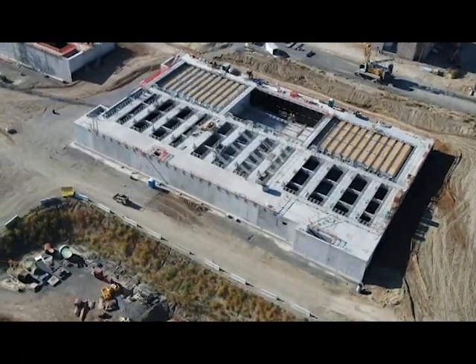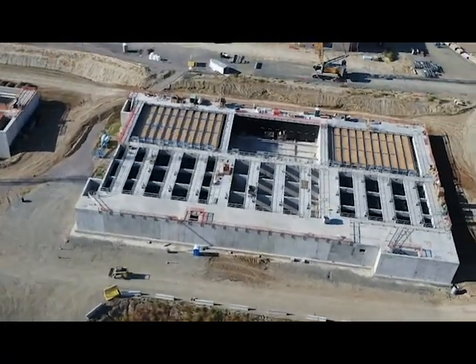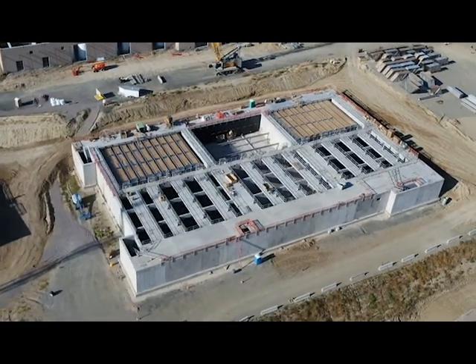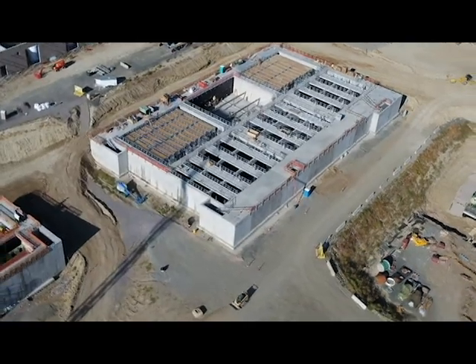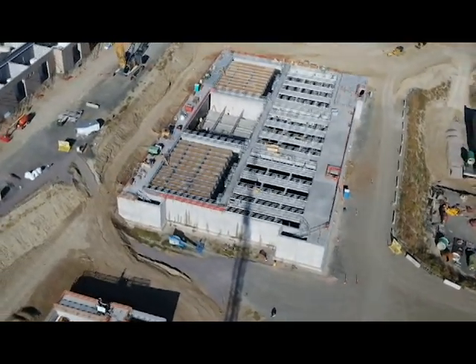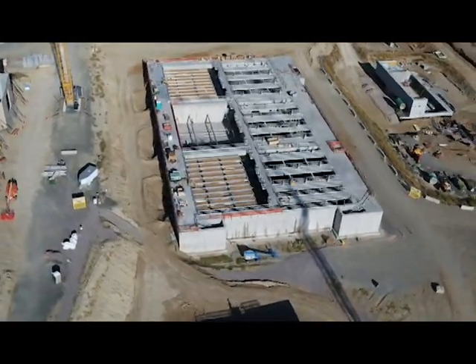Our next stop is the Large Flocculation and Sedimentation Building. This is where small particles in the water come together to form larger snowflake-looking particles called floc. Those floc particles then become heavy enough to settle out of the water, where they are collected in the sedimentation basins. There will be three floc and sed basins in this building.